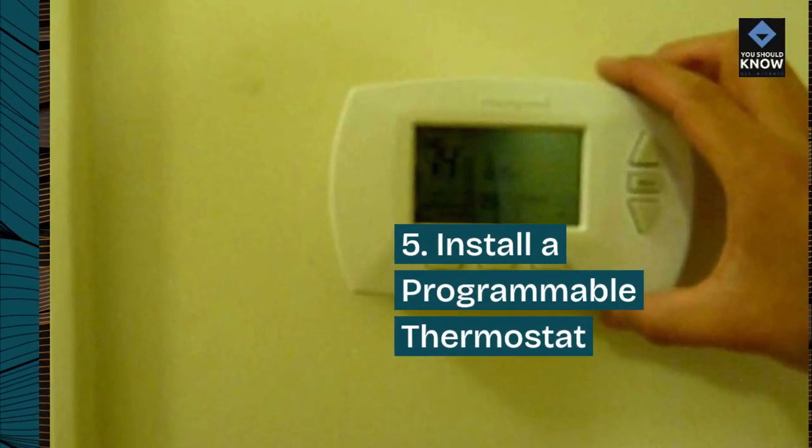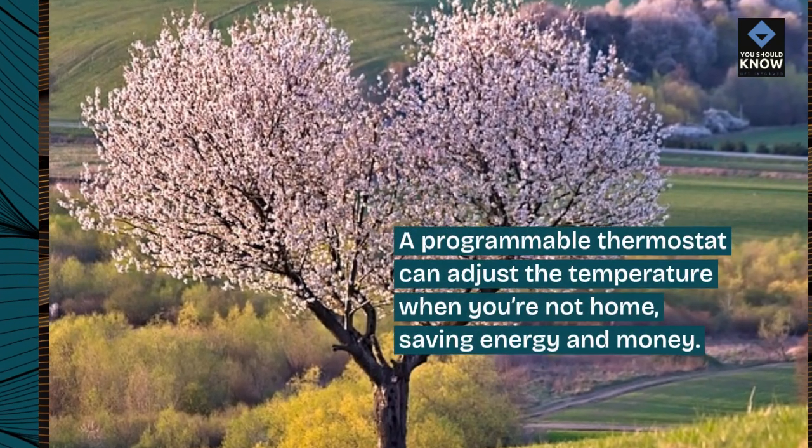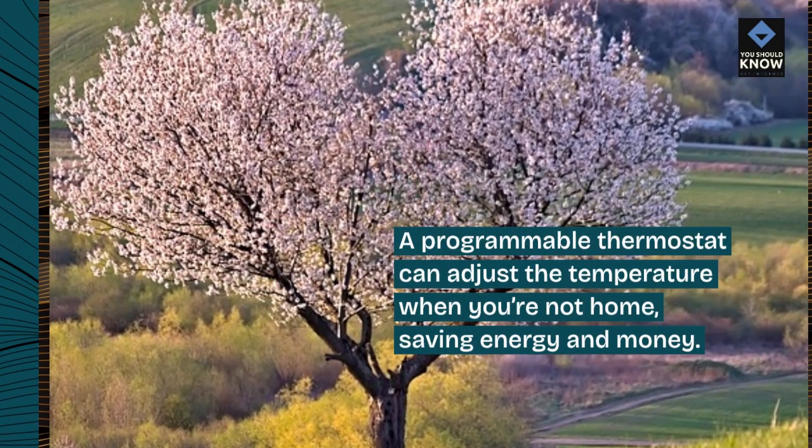5. Install a Programmable Thermostat. A programmable thermostat can adjust the temperature when you're not home, saving energy and money.